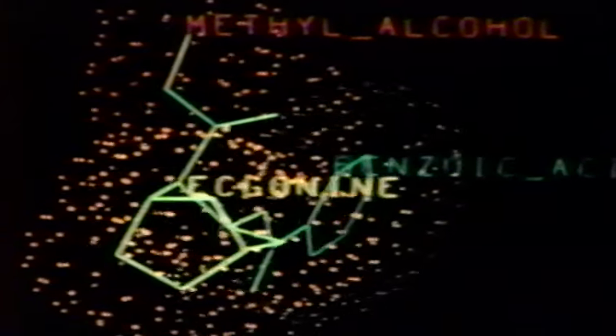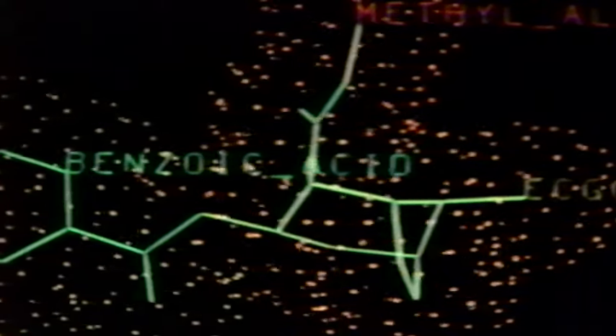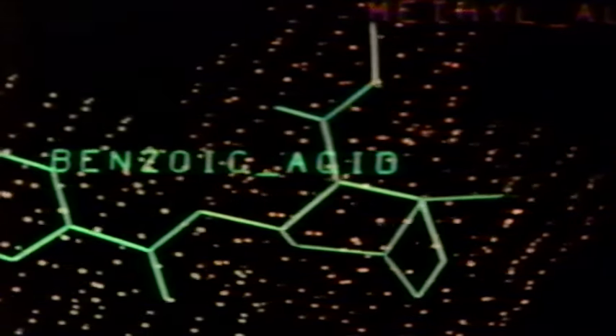A molecule of cocaine: 17 carbon atoms, 1 nitrogen, 8 hydrogen, and 4 oxygen. At present, practically impossible to synthesize. In a laboratory test for purity, it crystallizes into a characteristic snowflake pattern — a rather innocent design.